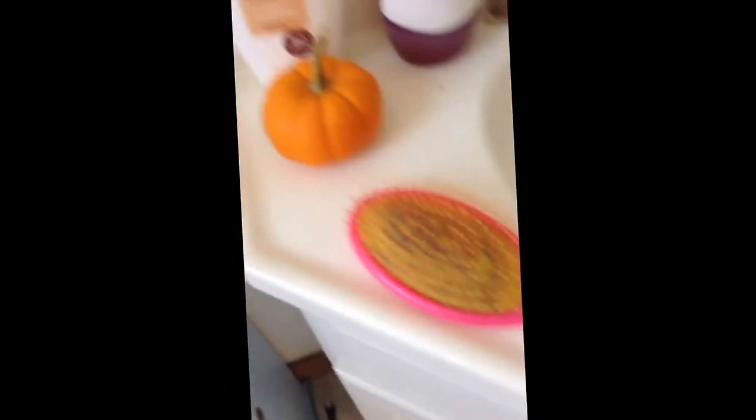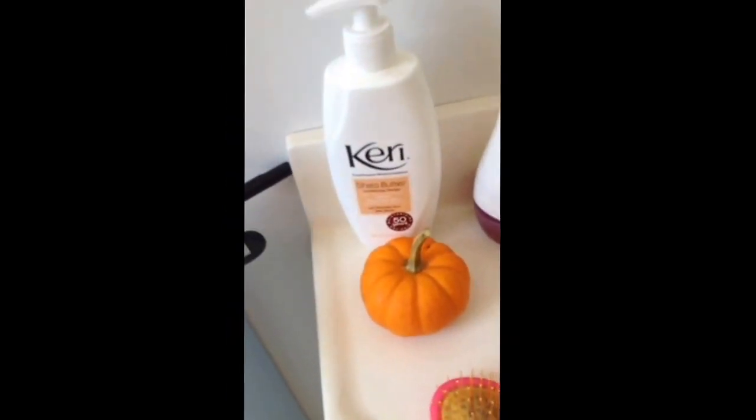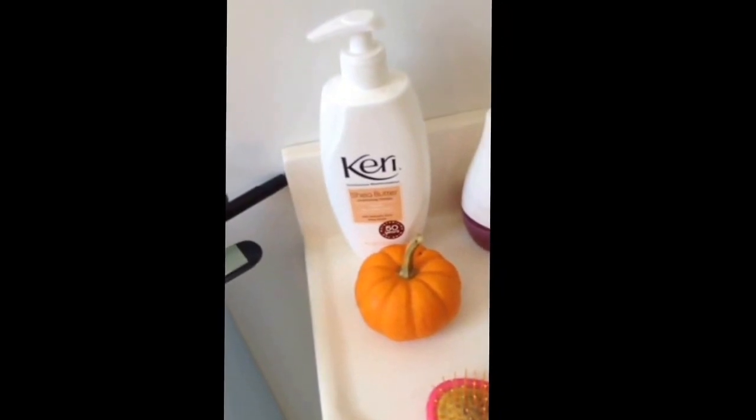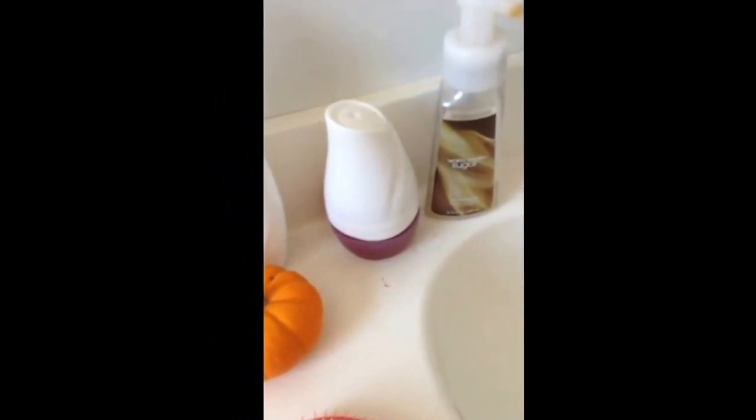Right over here, I have my hairbrush. Oh, what do you know — another pumpkin, right next to each other. And then I have a Keri Continuous Moisturization Shea Butter, which I use sometimes at night when my face is dry. I have a Febreze Air... something — it's apple cinnamon.